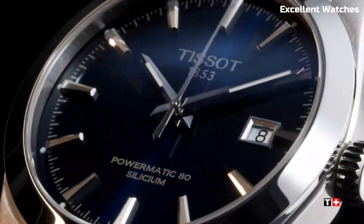The sapphire crystal protects against scratches while maintaining clarity. With various models to choose from, including leather straps and stainless steel bracelets, the Tissot Gentleman Powermatic caters to diverse tastes. It's more than just a watch — it's a symbol of refined taste and precision for those who appreciate sophistication in their timepiece.